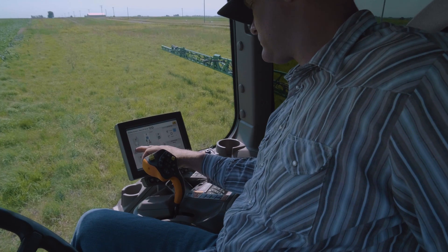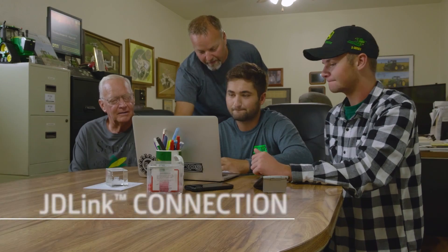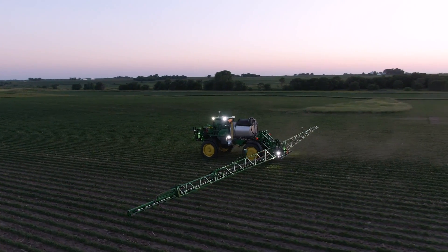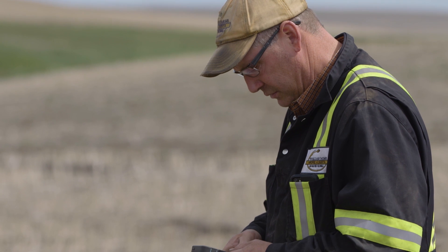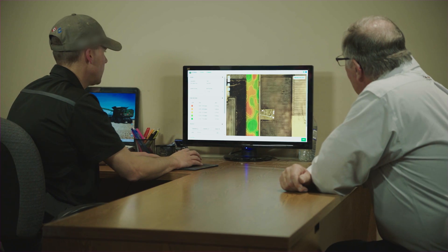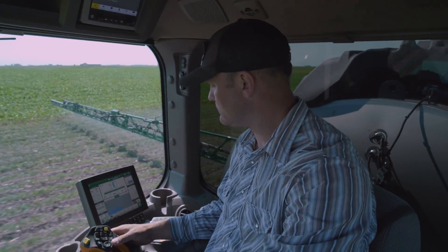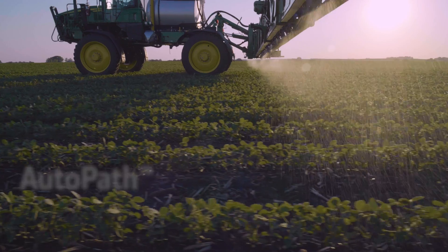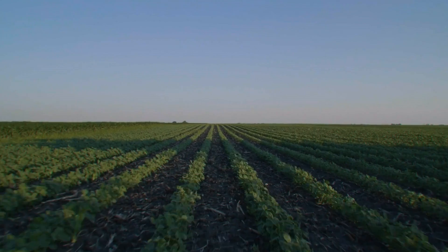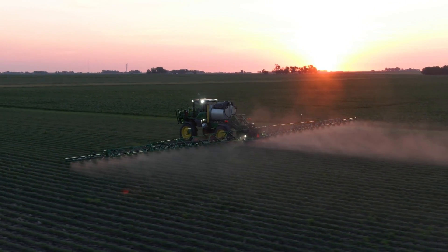These sprayers come standard with a Generation 4 Command Center display and a JD-Link connection, which streams your field and machine data from the display to the John Deere Operations Center, so you can track your progress and make adjustments anytime and anywhere. You can also set up prescriptions and work orders in the Operations Center and push them to the in-cab displays, helping you gain time. And when you activate AutoPath, your sprayer can go right to the same guidance lines used by your planter, regardless of your sprayer's boom width, so you can gain even more time.